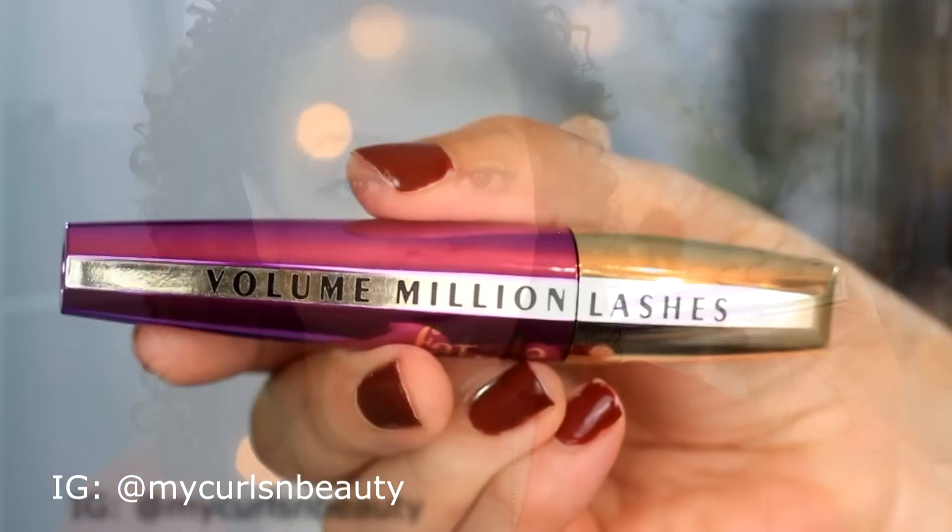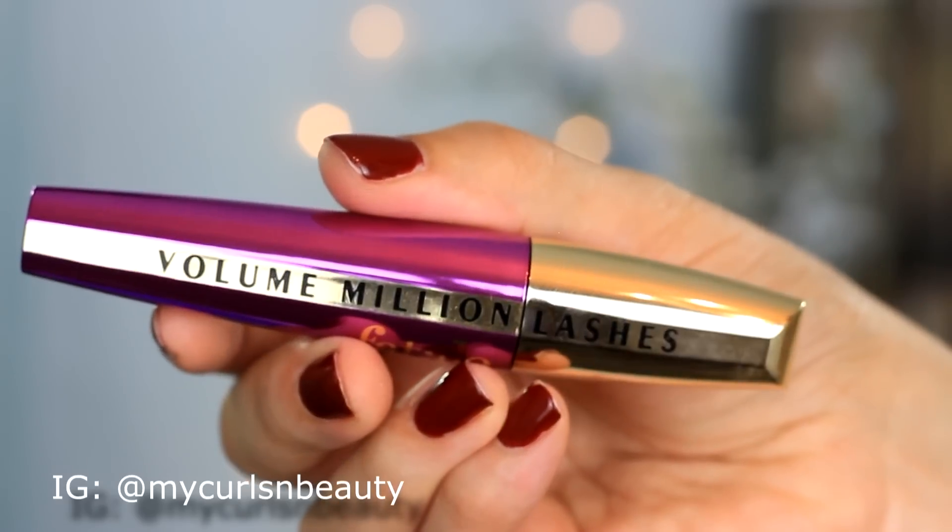This mascara retails for £9.99. I'm not entirely sure if it's going to remain at this price. A lot of times mascaras are released at a certain price in their first weeks and then they go up. Usually mascaras from L'Oreal range from £7.99 to £10.99, but at the moment it's £9.99.